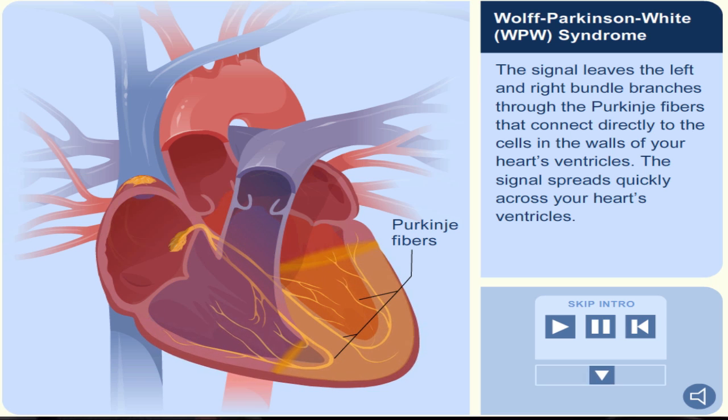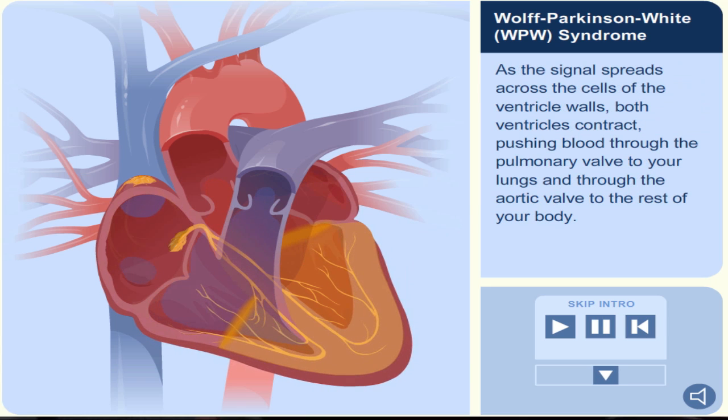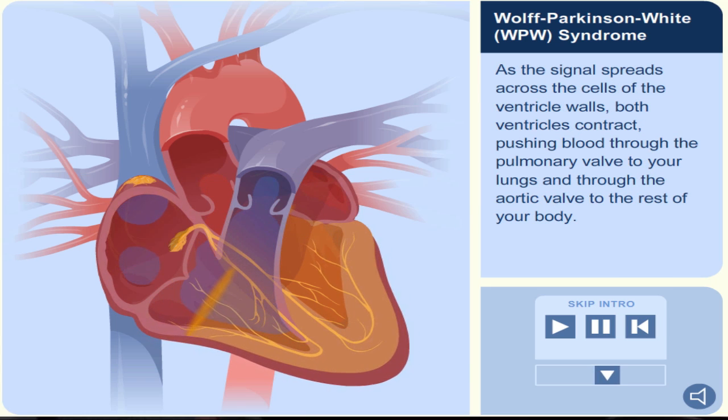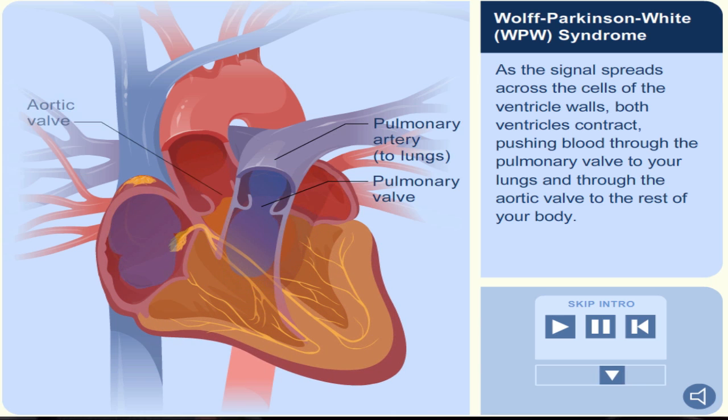The signal spreads quickly across your heart's ventricles. As the signal spreads across the cells of the ventricle walls, both ventricles contract, pushing blood through the pulmonary valve to your lungs and through the aortic valve to the rest of your body.